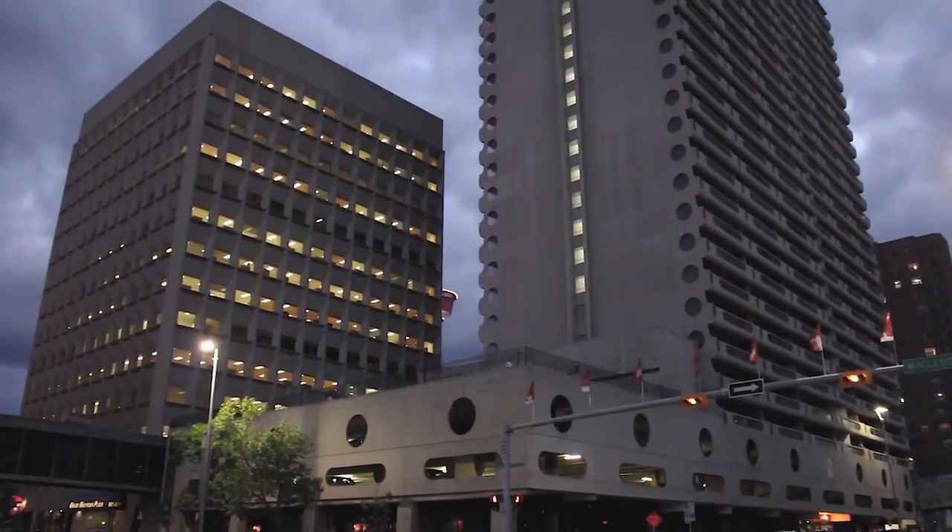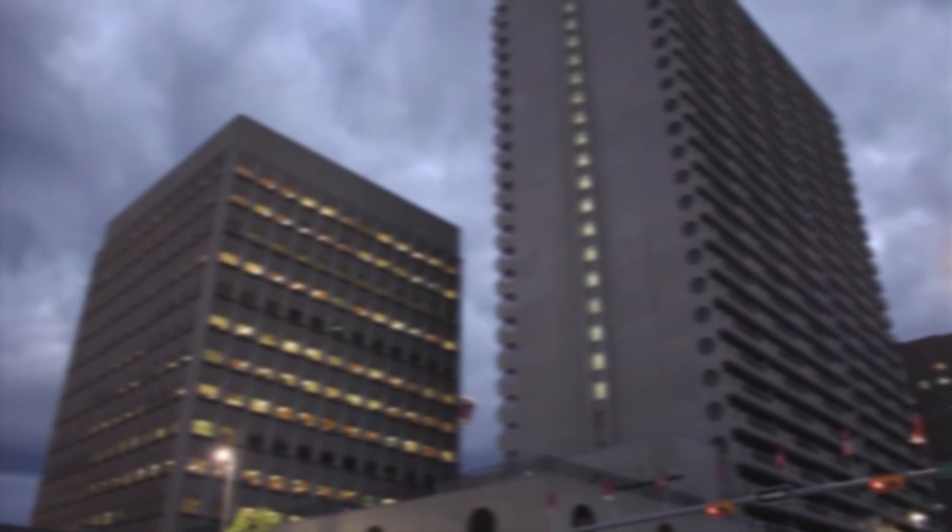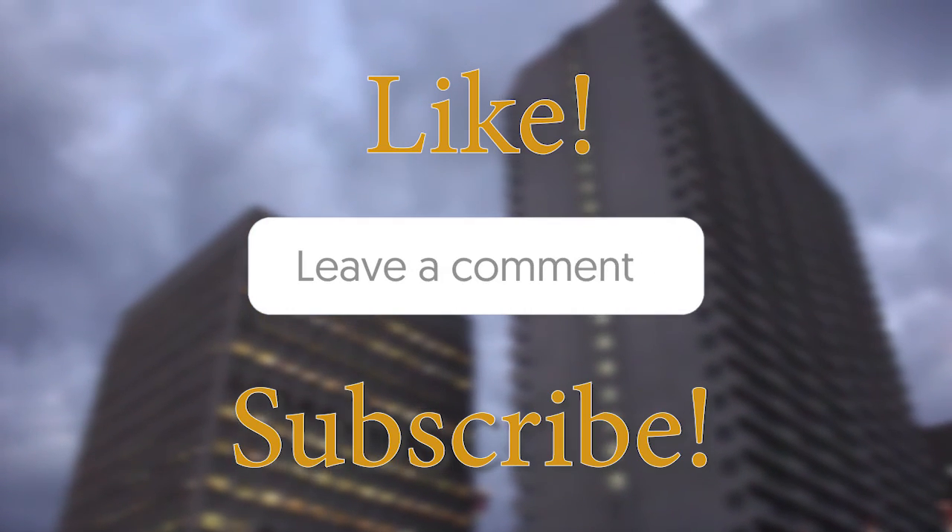The world sure does have some crazy buildings. What are some weird or strange buildings you think we should know about? Tell us in the comments below, and don't forget to like and subscribe. See you soon!